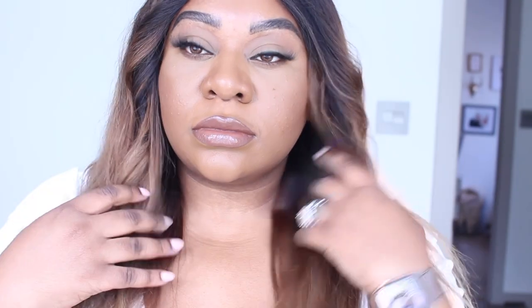Hi guys, welcome back to my channel. I hope you guys are all doing amazing. Today I'm going to be sharing with you guys three ways that I always get myself together and look put together before I step out of the house. It's important to me to always look put together so that my confidence can be at an all-time high.